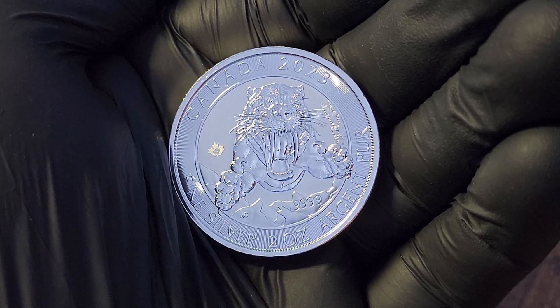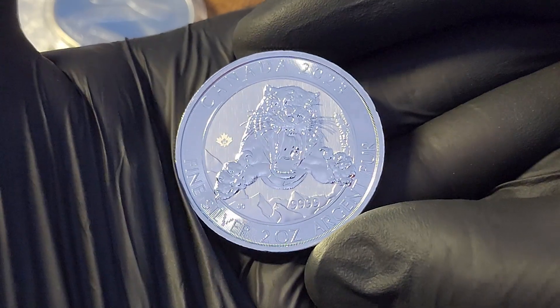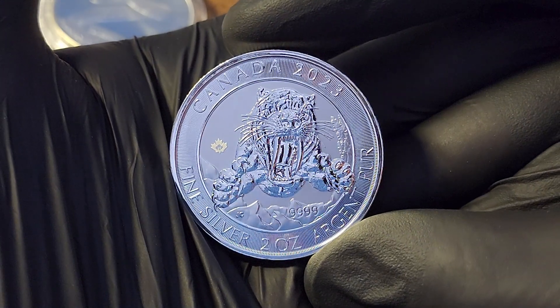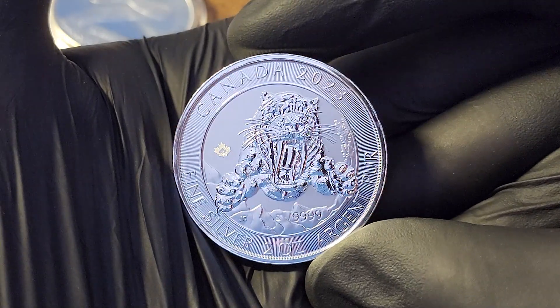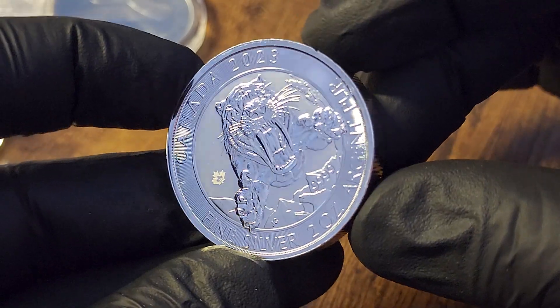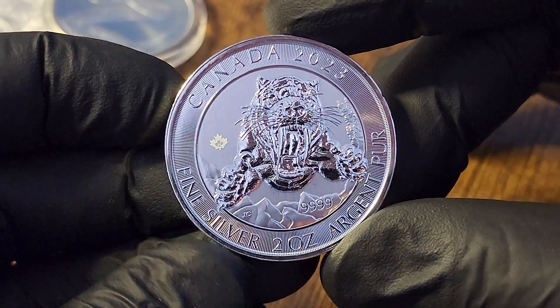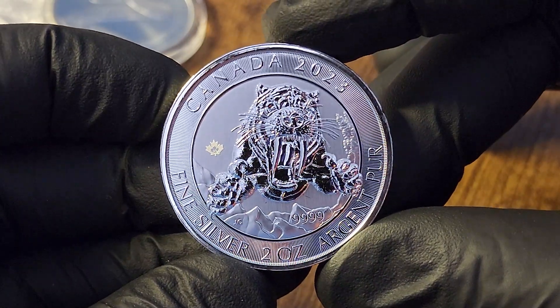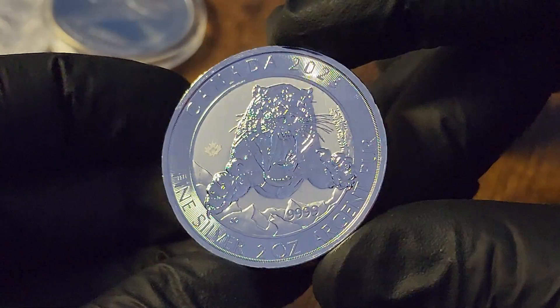Hey, welcome back to the channel, everyone. I appreciate you being here. So I'm going to read this directly from Atmix's website. It's the most famous prehistoric Ice Age predator. And if you were a young mammoth or a mastodon, the last thing you'd want to see is a saber-toothed cat suddenly lunging at you with its oversized fangs. Smilodon means scalpel-tooth, a fitting descriptor for an ancient big cat whose deadly canines measured up to 18 centimeters long.